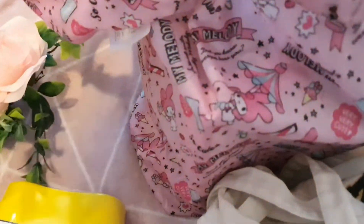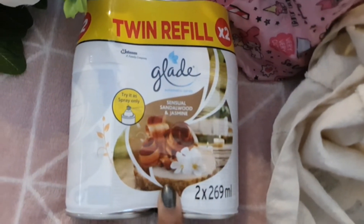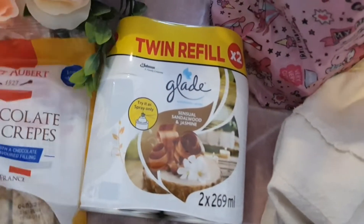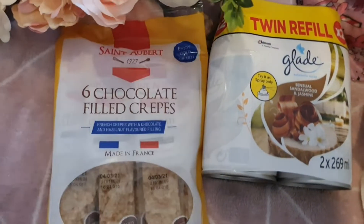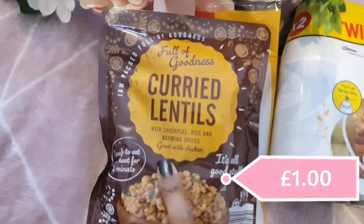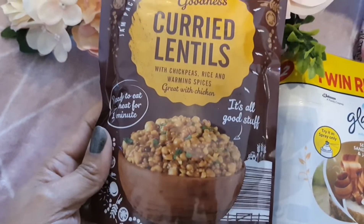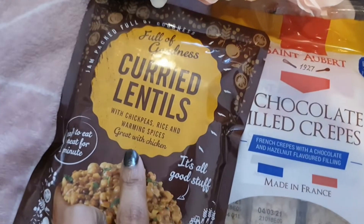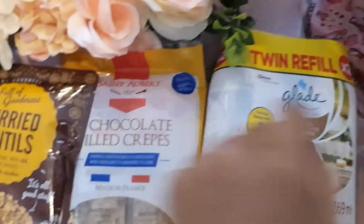The rest is a bit more boring but still good. I got some Glade refills — a two-pack. I also got two packs of chocolate-filled pancakes; the kids love them and we always end up with loads from Iceland too. I also got two of these curried lentils — I ate one the night I got back from B&M. They look terrible but the taste and smell are so good. It's lentils with chickpeas, rice, and warming spices — great with chicken!